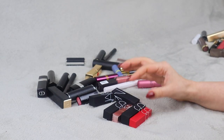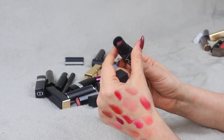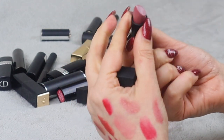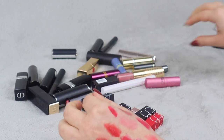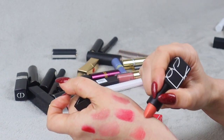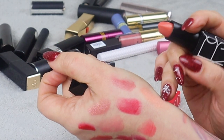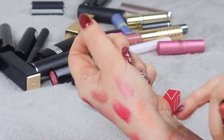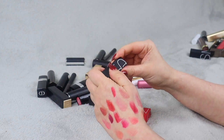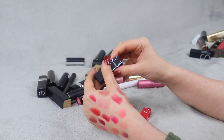I have quite a few NARS lipsticks. Dolce Vita Sheer — that looks really pretty, keeping that for sure. Then we have Orgasm Satin — I used it but I'm not sure I like the color. It's a very orangey, pale shade that reminds me of their famous blush. I tried it and wasn't super happy with it, so it's going on my maybe pile — it doesn't deserve to stay in my collection without a proper decision. Next up, Rose Cliff — a satin finish. That one is actually really pretty and it's staying.